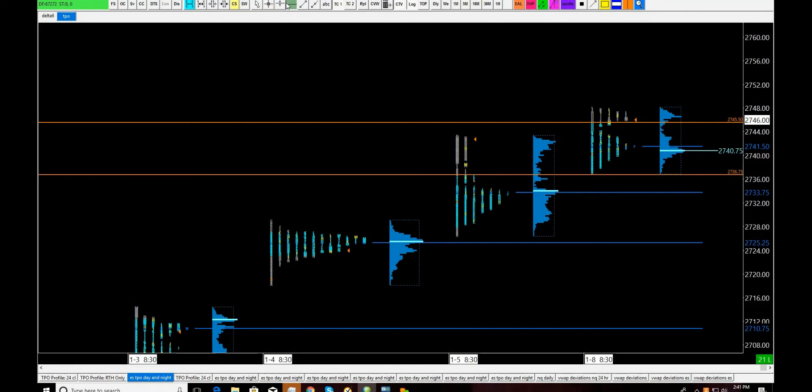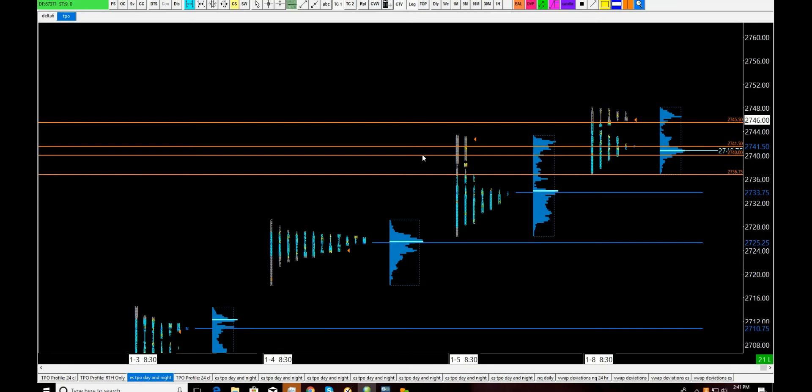My volume point of control and TPO point of control are both sitting at approximately 2740 to 2741.50. On a first test into that area, I would expect to see responsive buyers. What I want in my notes: if I blast through that area, I want a heads up — because if I blast through that location, I may also blast the next area below. The points of control below have almost been tested; they didn't miss by very much. That generally weakens their ability to hold.